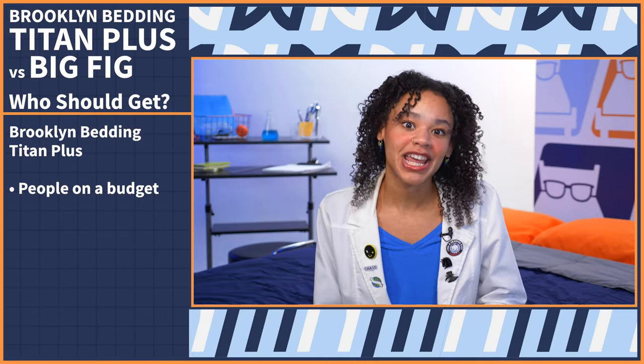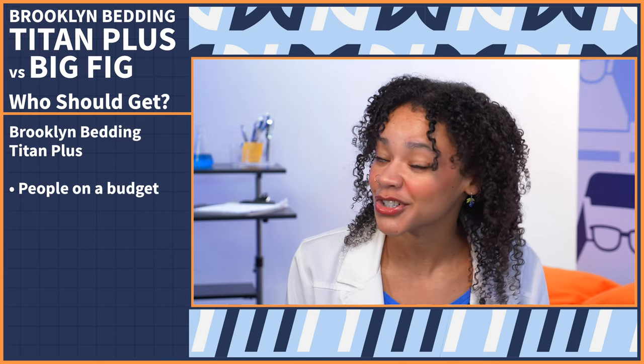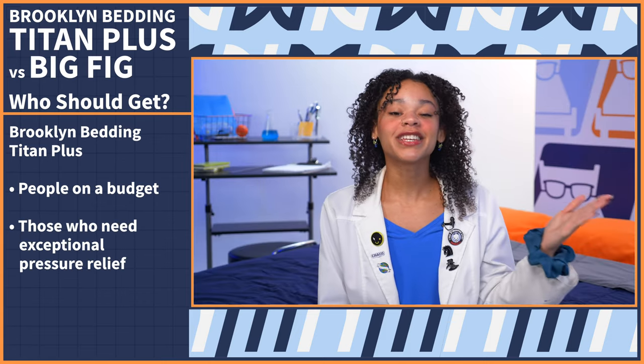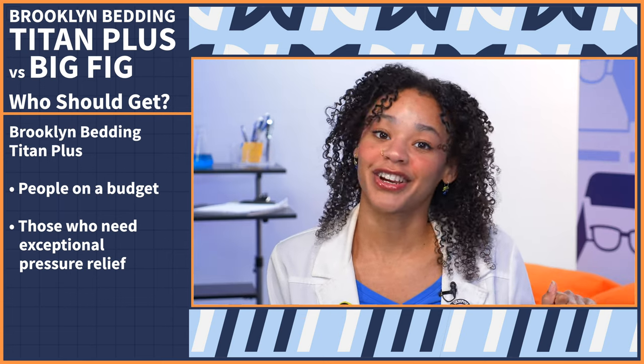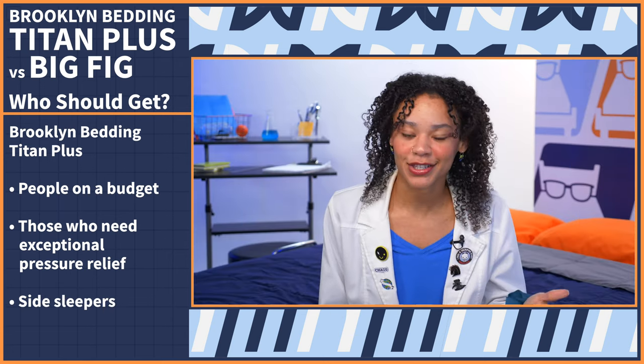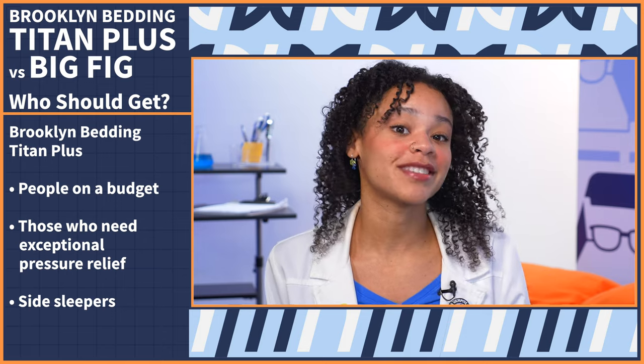So who should get the Titan mattress? Anyone who is on a budget — the Titan comes at a really great price, especially for a specialty mattress. Next, anyone who needs exceptional pressure relief, as the Titan just edges out the Big Fig here. And lastly, side sleepers — we gave the Titan a perfect five out of five score for heavyweight side sleepers.